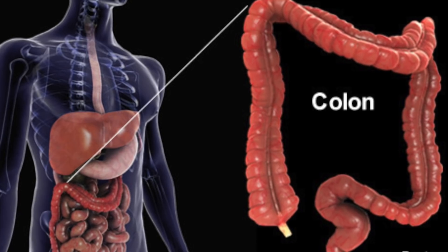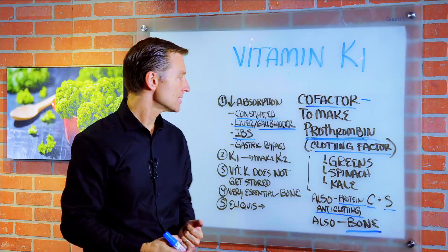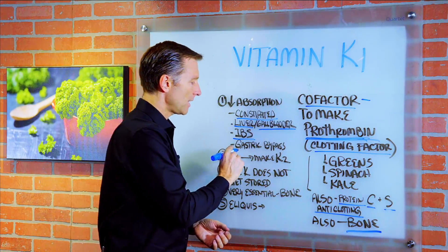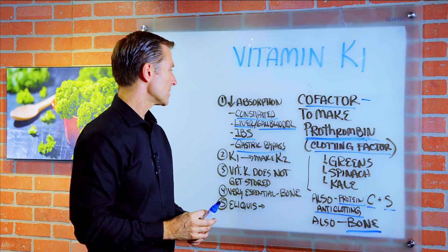If you have ileitis, which is inflammation in the ileum, or Crohn's disease, or diverticulitis, those can block the absorption of vitamin K1. And if you've had a gastric bypass, that can inhibit the absorption of vitamin K1 as well.